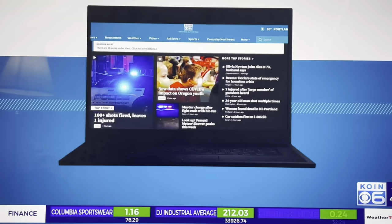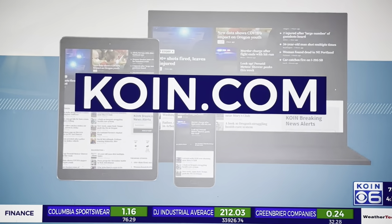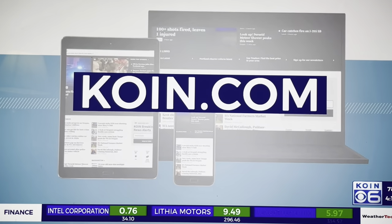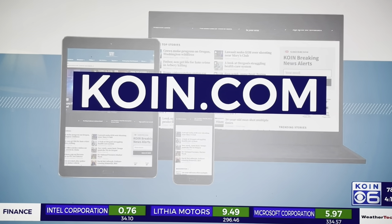Again, that's Jenny Hansen with that fun report. The Portland Fashion Institute does have a fashion show coming up Sunday, July 9th, and they offer courses throughout the summer. If you'd like to learn more, head over to koin.com.